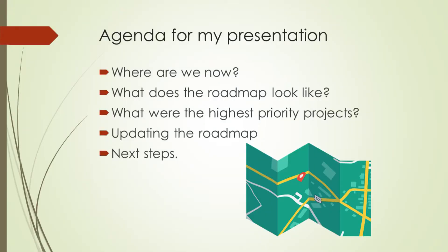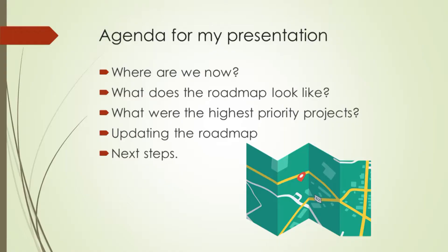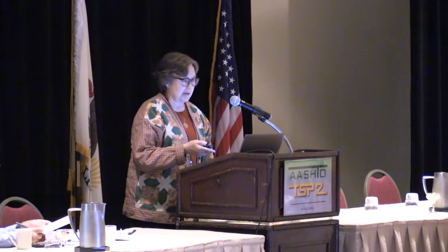This has been a year and three-quarters effort thus far. I'm going to talk about where we are now on that update, what the new roadmap looks like — and I'll tell you right now you're not going to be able to see it because I've condensed it onto a slide — but you'll get the shape of it. I'll talk about the highest priority projects, the process for updating the roadmap so it remains current not just for the next two years but for the next ten years or more, and then a few next steps.